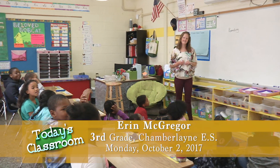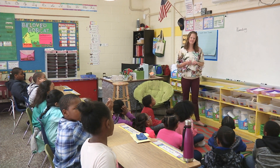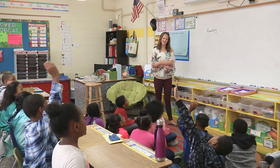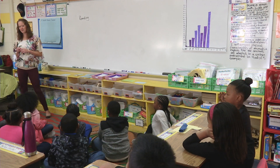Bailey answers: because you might need to round something when you grow up, like when you need to round some money or something. Teacher asks: round it for what? Student responds: it's estimating. Teacher confirms: it is estimating. Why is estimating important?